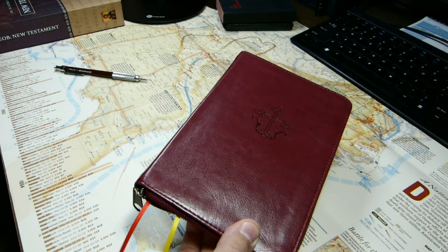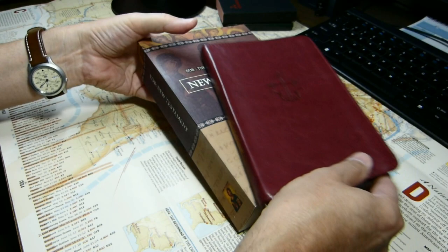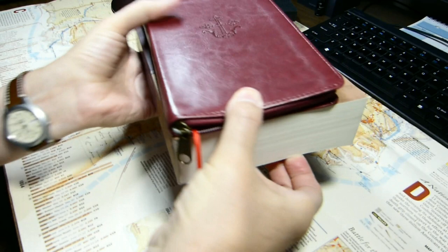But when you compare it with the original paperback Eastern Orthodox Bible New Testament, it is much, much thinner, not quite as tall, and not nearly so wide.